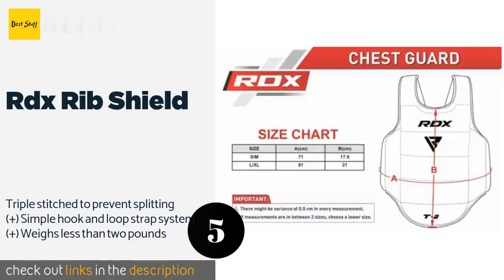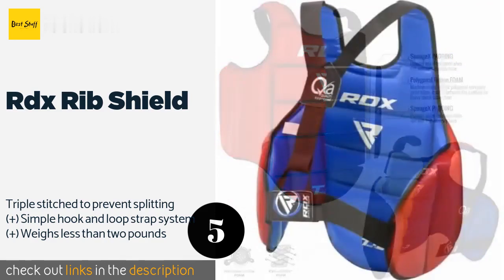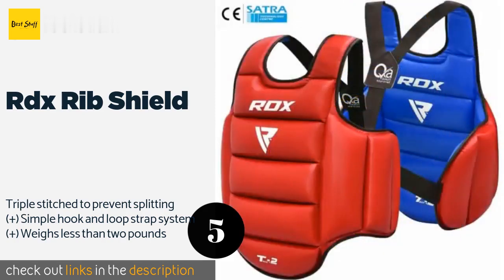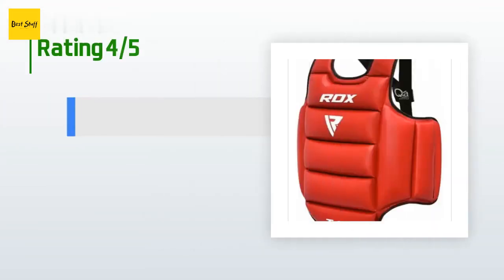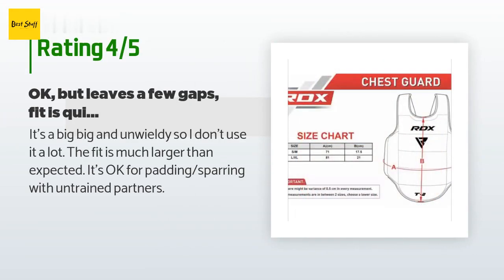The next product in our list is the RDX Rib Shield. The RDX Rib Shield has a Maya hide exterior that doesn't crack or peel even after years of constant use. It is filled with over an inch and a half of dense foam that offers a nice balance of protection and size, so it doesn't feel too bulky on the body. This product is available on Amazon for $57. 37 customers have reviewed this product and the average rating is four stars.